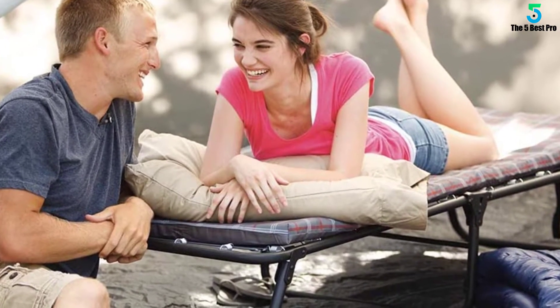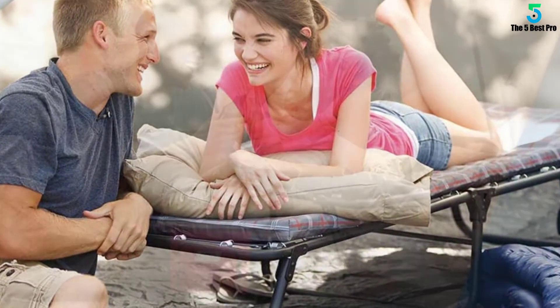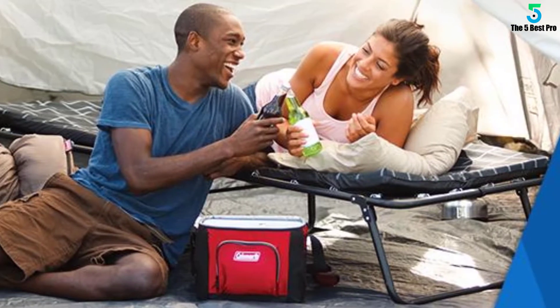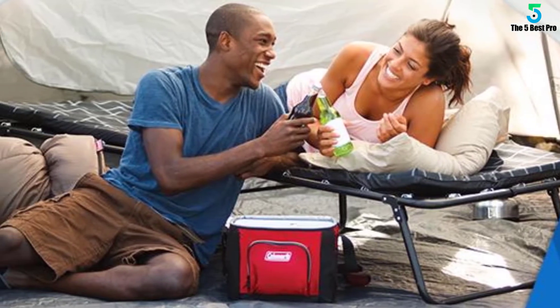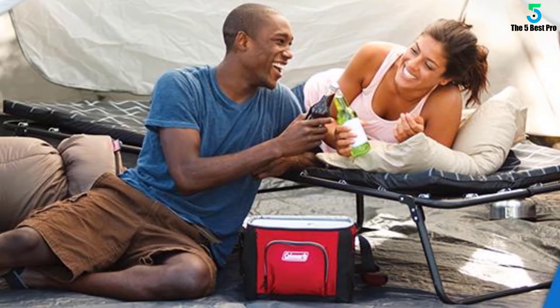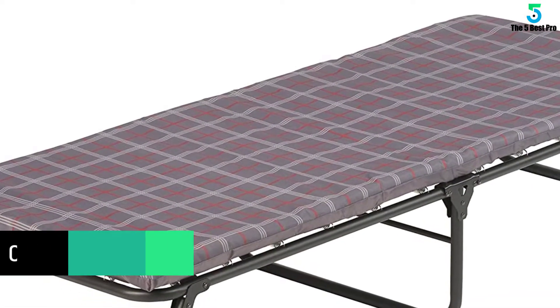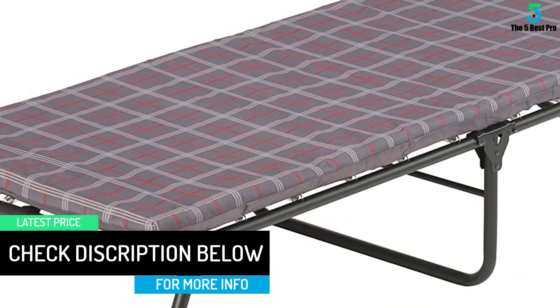This is a comfortable folding bed that comes in a handy tri-stand design. You can set it up anywhere simply by stretching out its legs at both ends. Once done, the cot provides you with superior comfort owing to its thick foam mattress. Plus, for enhanced support, the base of the cot bears a coil suspension system.